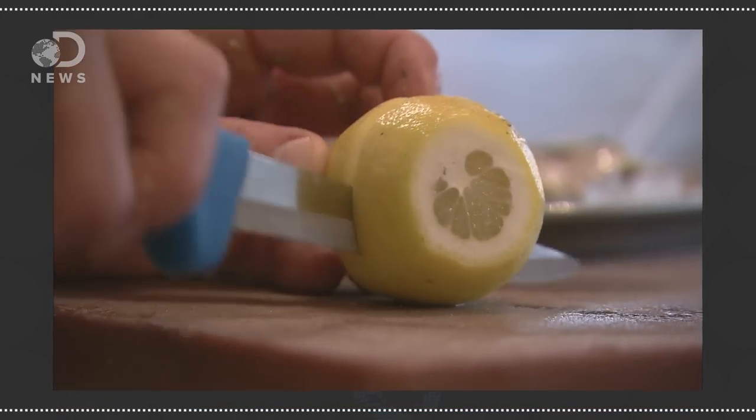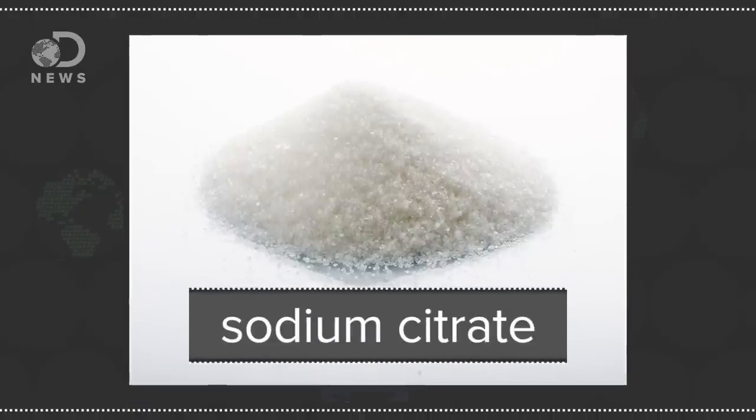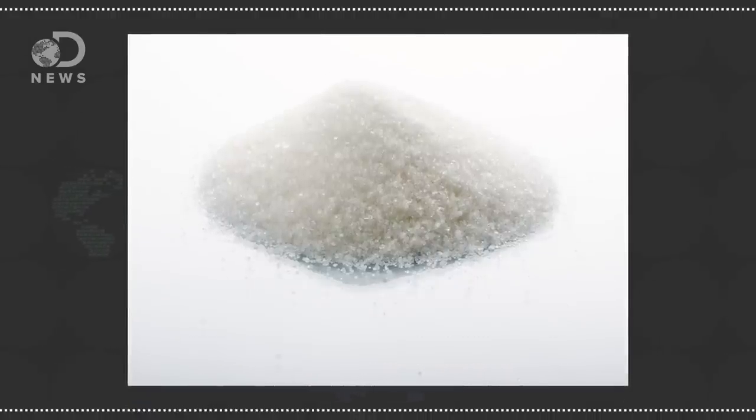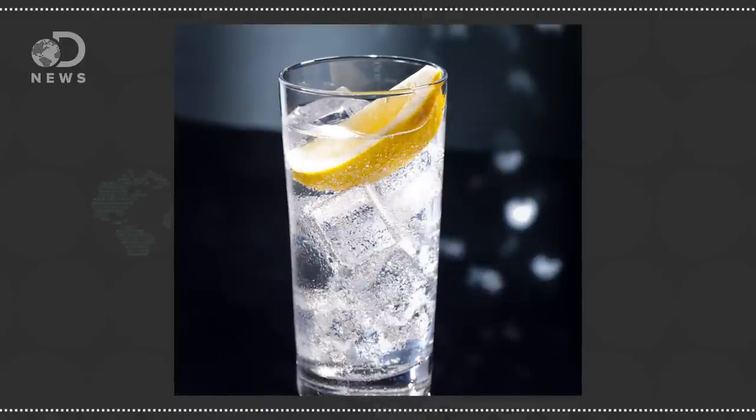Lemons contain citric acid, a weak organic acid that acts as a preservative. With a pH of 2.2, citric acid has a lot of hydrogen ions all over in there. Aside from making a pretty awesome battery, the food industry uses sodium citrate — a salt derivative of citric acid — all the time. It's called sour salt, and it gives club soda both its sour and salty flavors.